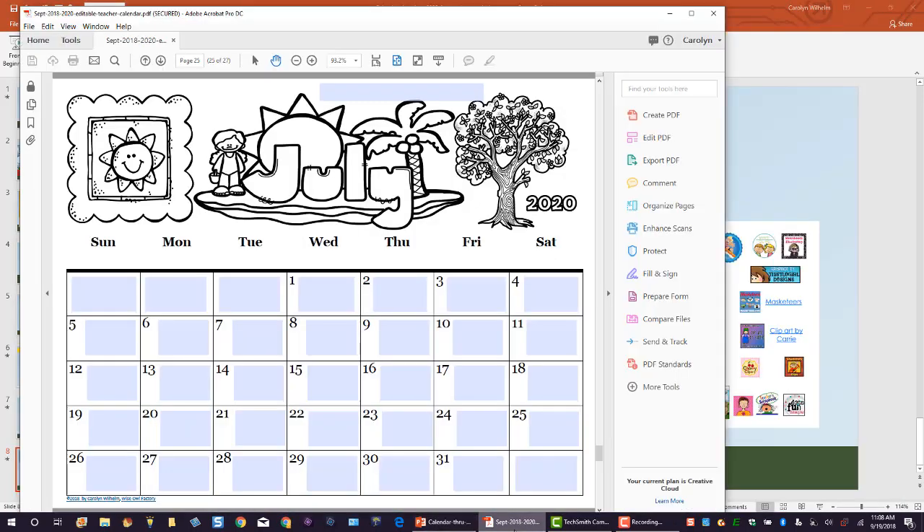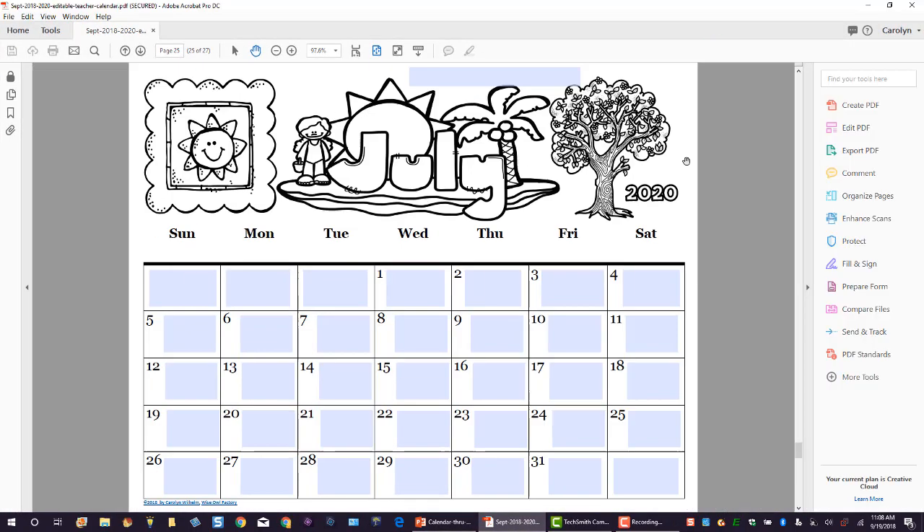Then there's the editable calendar, and you just type in the squares. Maybe you say gym day, library day — although that would be summer school. Anyway, thank you very much for listening.